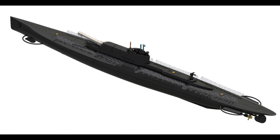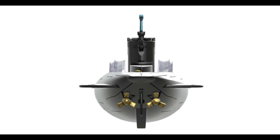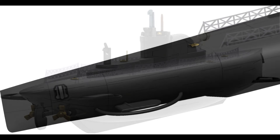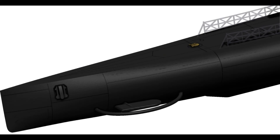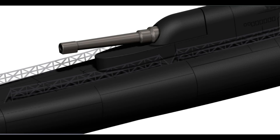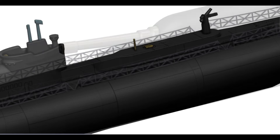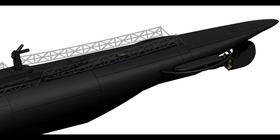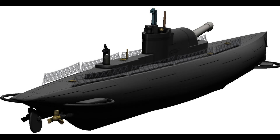These submarines were designed to operate in the North Sea, a notoriously treacherous stretch of water. They needed to be large enough to accommodate the enormous gun and its recoil system, and stable enough to fire accurately while surfaced. This ambitious plan, however, was not without its critics. Some argued that the submarines would be too slow and vulnerable on the surface. Others questioned the practicality of hitting a moving target from a rolling platform.